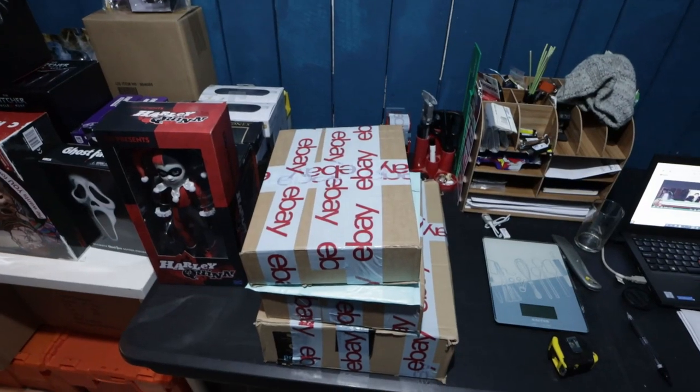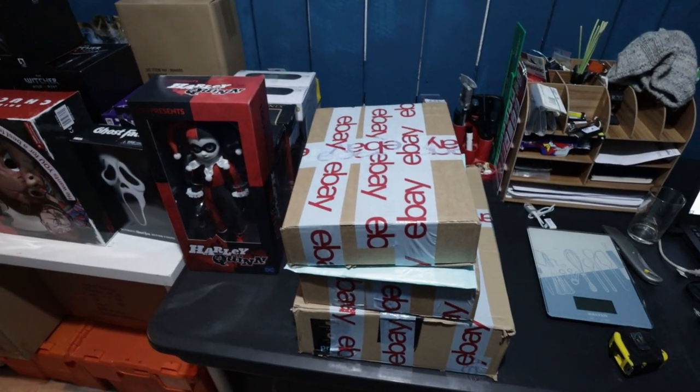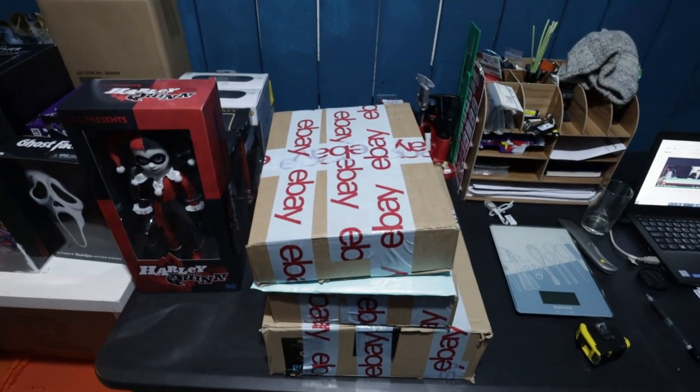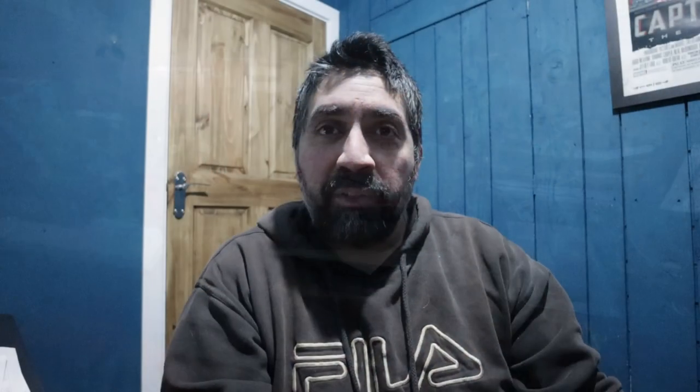eBay parcels have been packaged up nice and easy. It's one of the things I like about selling action figures and RC parts — the parcels are really nice and simple to sort out. I've just gotten back from dropping off the post, so parcels are all done and now I'm going to be getting on with doing a bit of listing. I recently placed quite a decent sized order and I'm going to show you some of the bits I've picked up, so let's get to it.